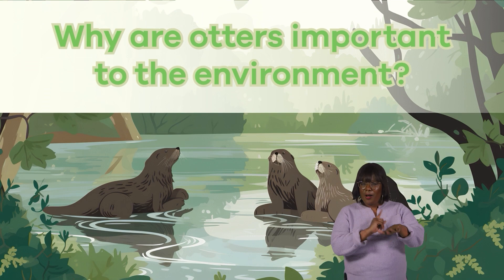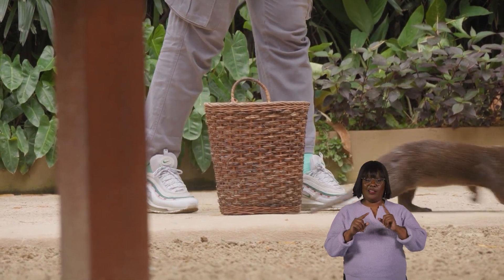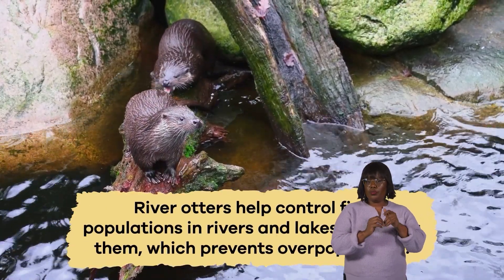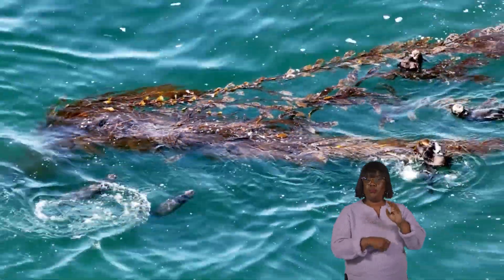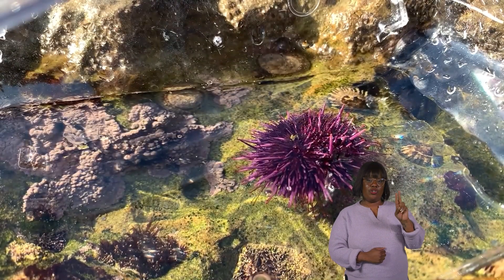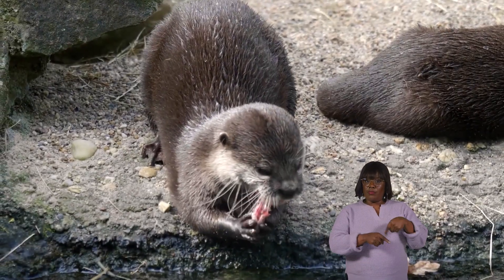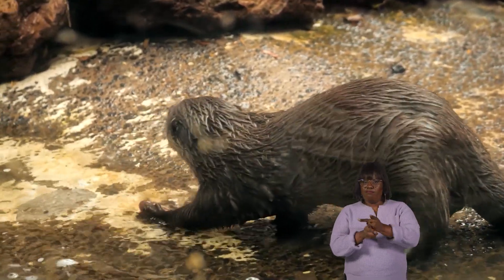Why are otters important for the environment? These creatures play a significant role in keeping their environment healthy and balanced in different ways. River otters help control fish populations in rivers and lakes by eating them, which prevents overpopulation. Sea otters are especially important in kelp forests. They eat sea urchins, which can otherwise overgrow and damage the kelp. By keeping sea urchin numbers in check, sea otters help maintain the health of the kelp forests, which provide homes for many other marine creatures.